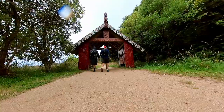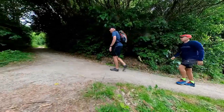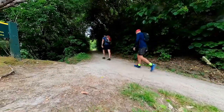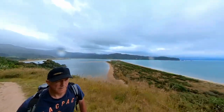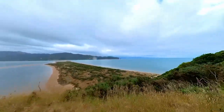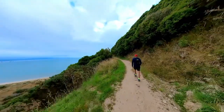Our first section from Wainui is up over Gibbs Hill — it'll take us a couple of hours. The weather looks a bit rough so we probably won't do too much filming up there, and we'll see more when we hit the beaches.